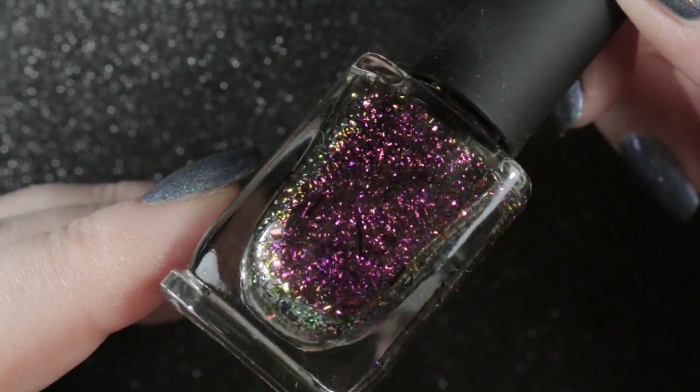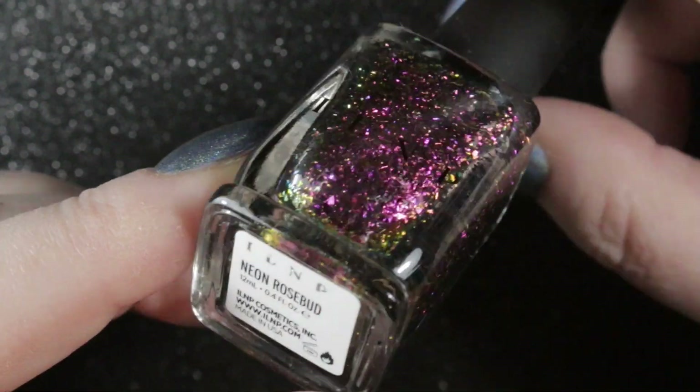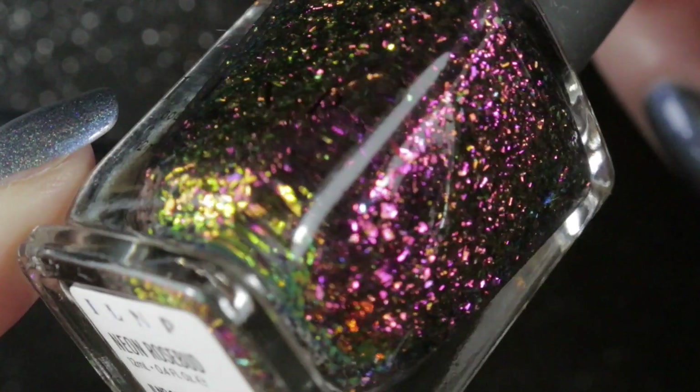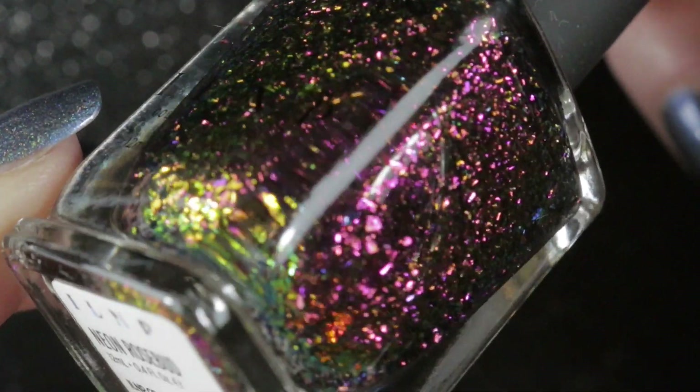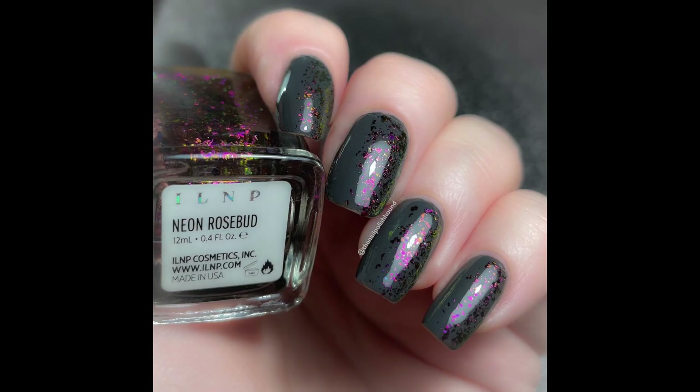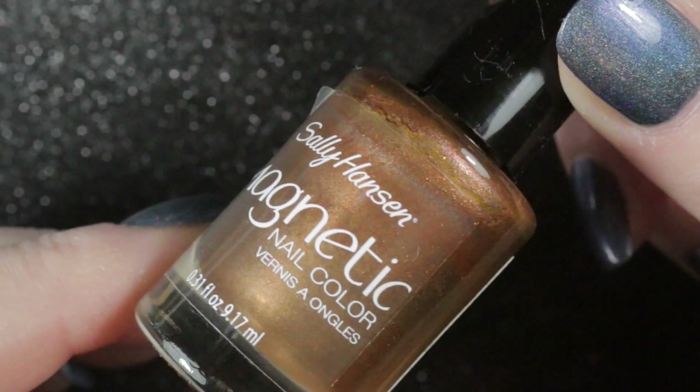The first one was ILNP's Rose Neon Rosebud, and this is a lovely multi-chrome flaky topper that can be built up to be worn on its own. I decided this time to try using it as a topper, wearing it over Katie by Arda's Nails, a lovely grey color, applied just down one side of the nail so you could still see the beautiful polish underneath. I love this polish and I'm going to be keeping it.